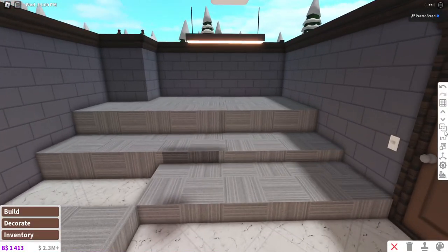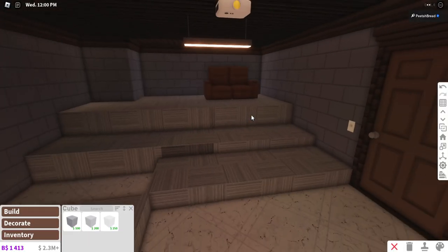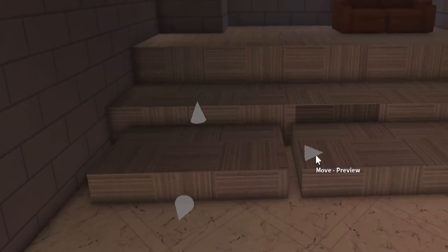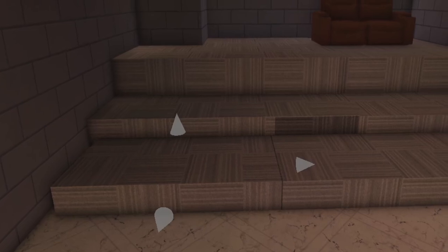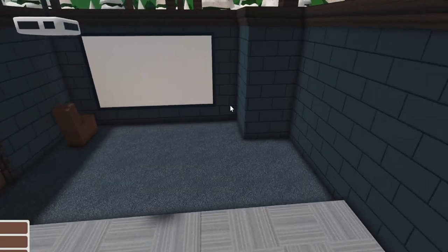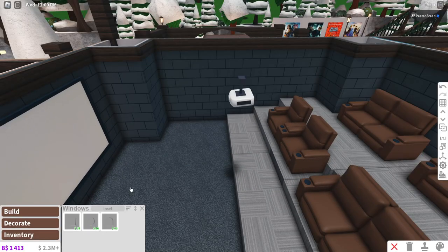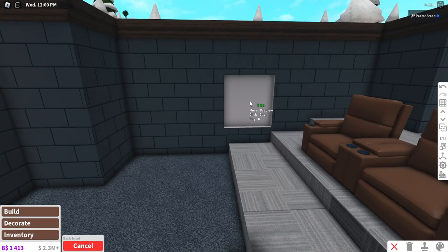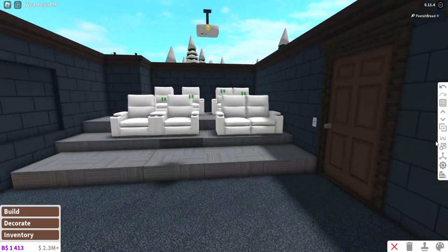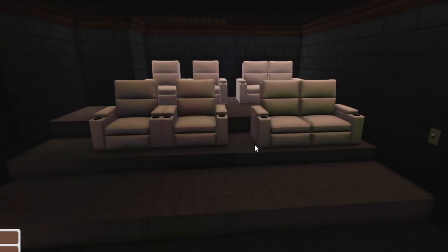That looks way too high up — let me put a chair up there. We're slowly getting there, the shape is coming together. Nothing is final — everything you see right now is not final. I think I need some insets — insets would be pretty good. I apologize for my sick-sounding self, I'm in the recovery stage now. Is that too bright for this room?